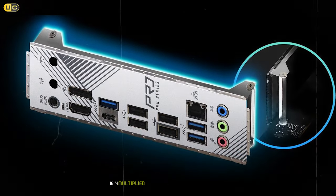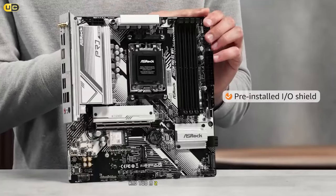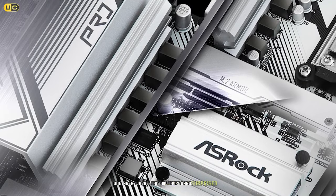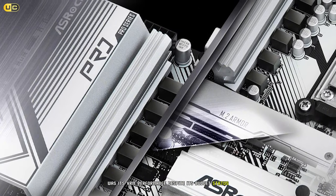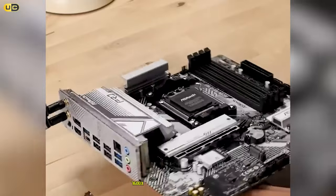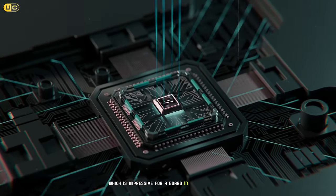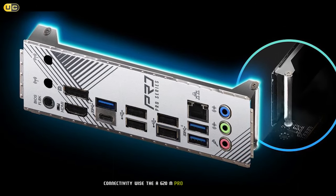The board features one PCIe 4.0 x16 slot for your graphics card and two M.2 slots for NVMe SSDs, providing decent expandability for its price point. One area where this motherboard surprised us was its VRM performance — despite its budget status, the 8+2 phase power design handled our Ryzen 5 7600X without breaking a sweat. We didn't notice any throttling during extended stress tests.